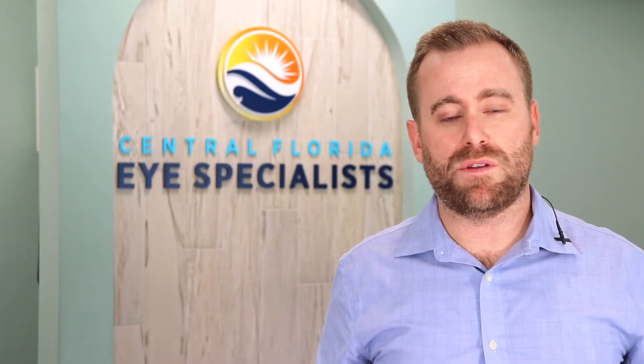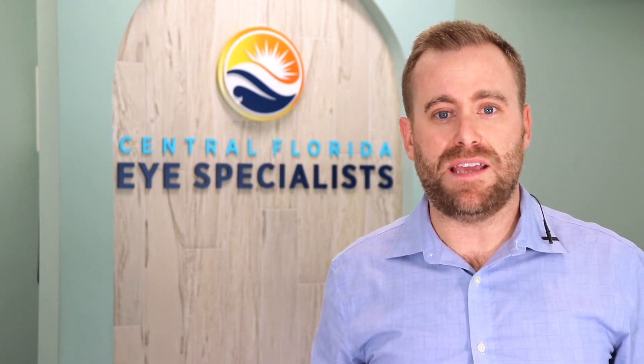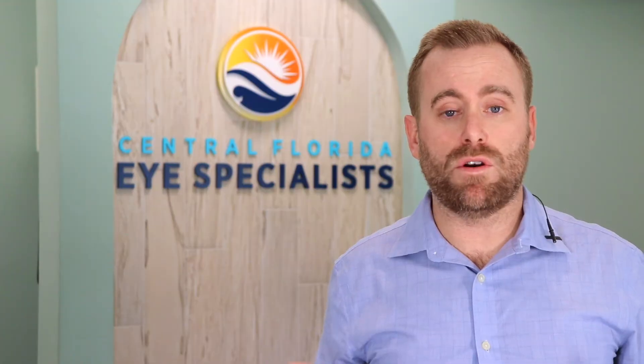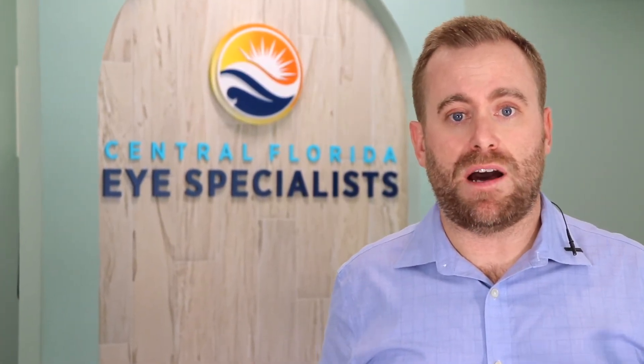Usually we treat this with a surgical procedure that's rather simple and involves tightening the eyelid in the outer corner. We usually make you a little sleepy for it, get you numbed up, and the procedure takes approximately 15-20 minutes. Afterwards you'll go home from the surgery, put some ice on there to help with swelling and bruising, and we'll give you some ointment to apply to the incision.